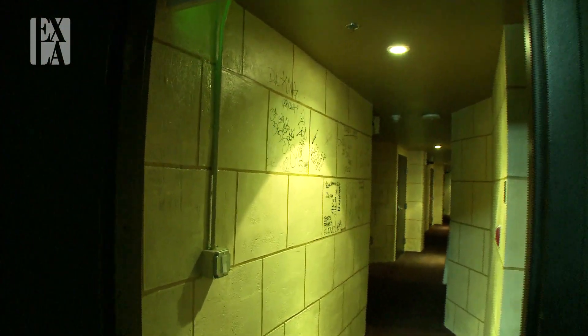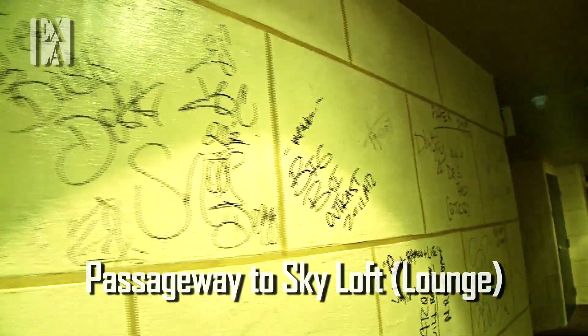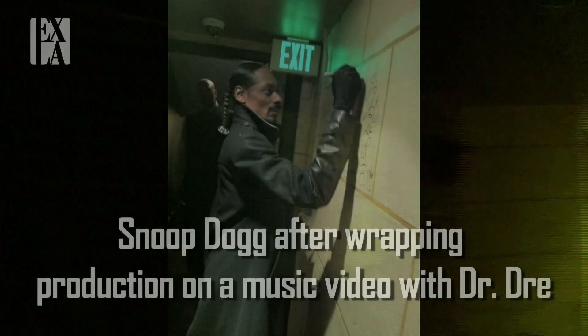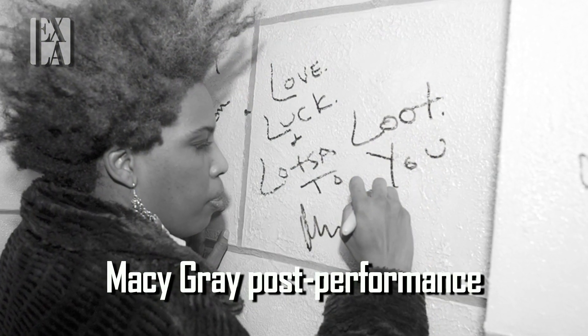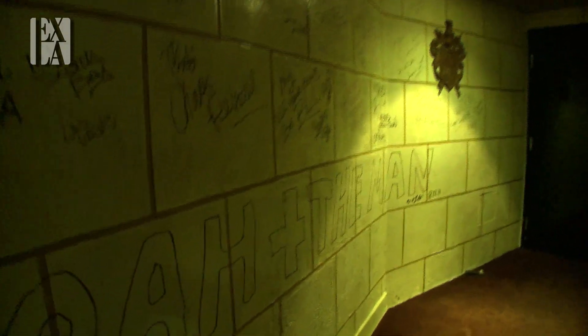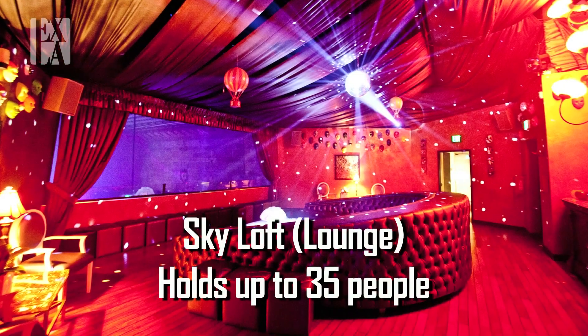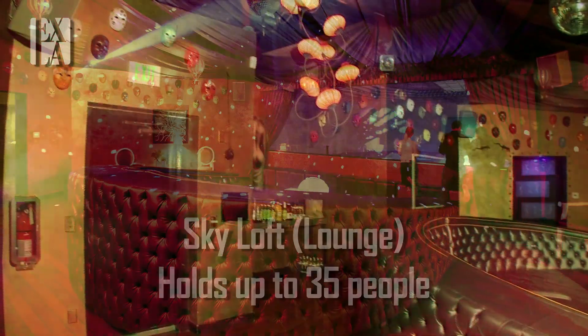We're looking into a private passageway on the fourth floor which leads to the sky lounge. You can see some of the artists who have performed here have signed the wall, and this passageway is probably 40 yards long.